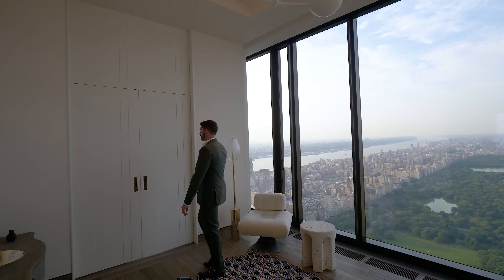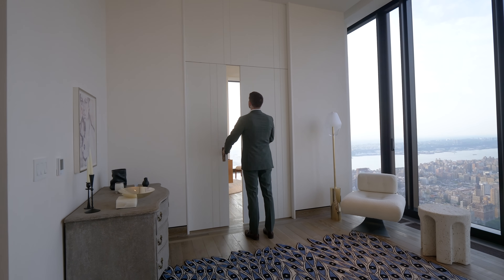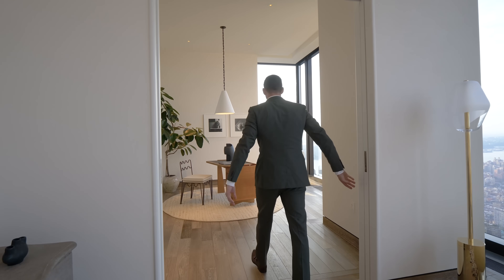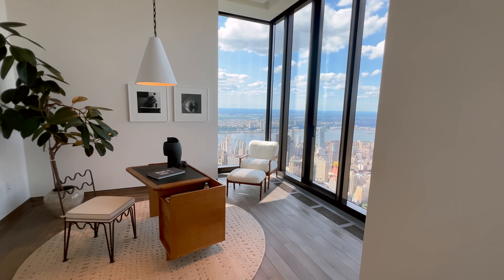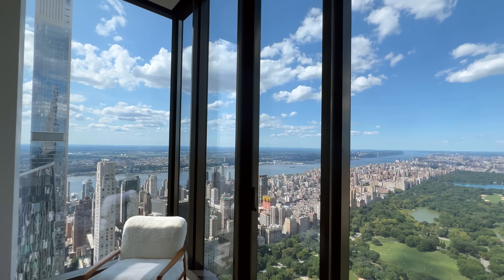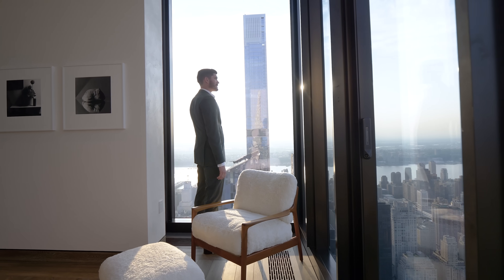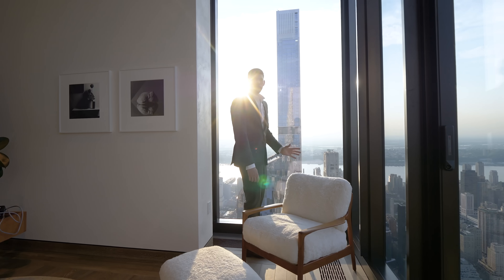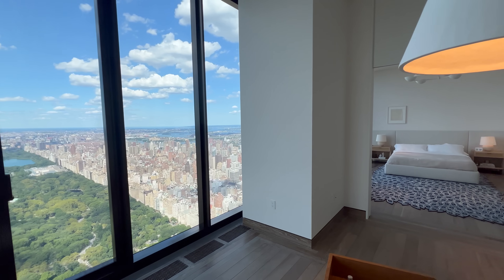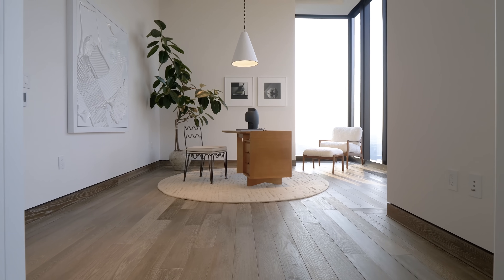Through pocket doors, a former bedroom has been converted into the primary suite, staged here as an office. There's another corner moment with a western exposure, so we're getting that golden hour sun at sunset. Even though we're facing north, natural sunlight fills the space. The materials are consistent — oak floors throughout.